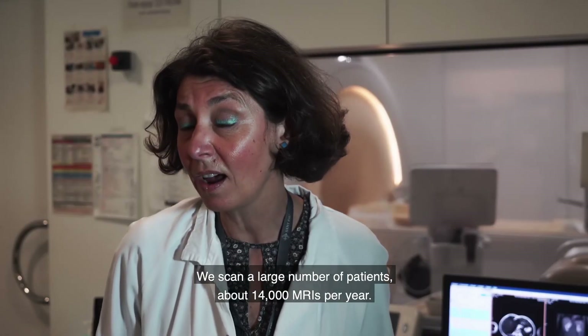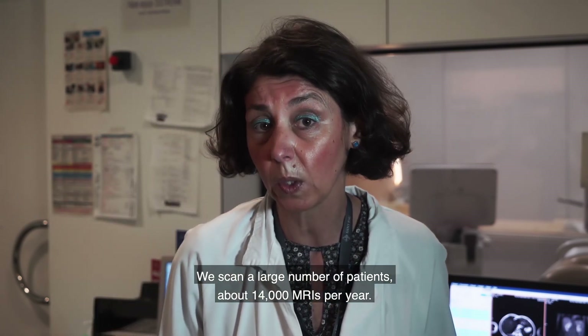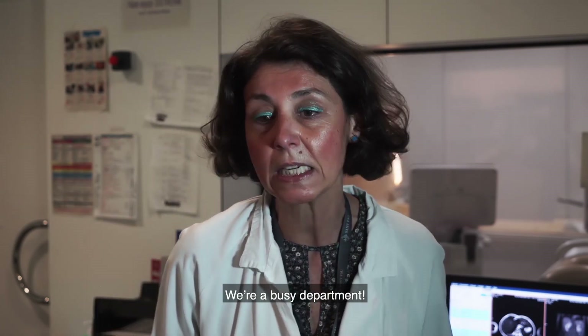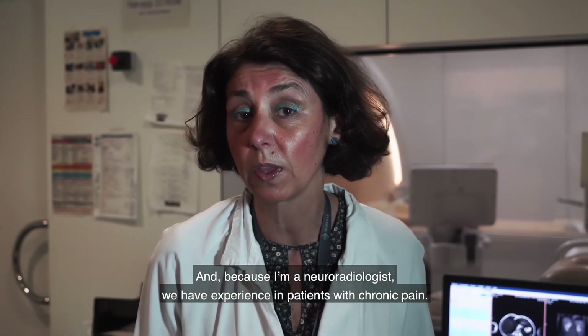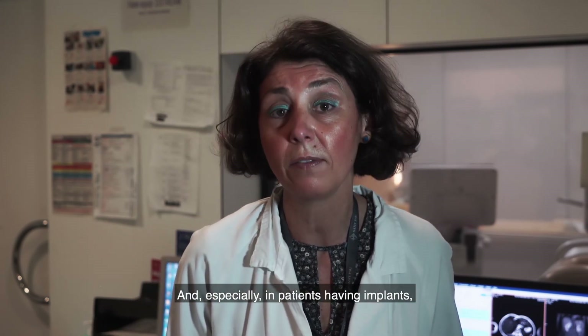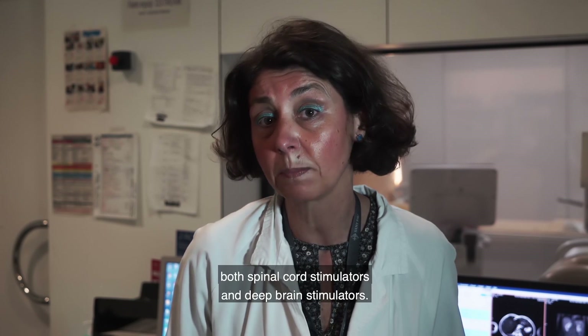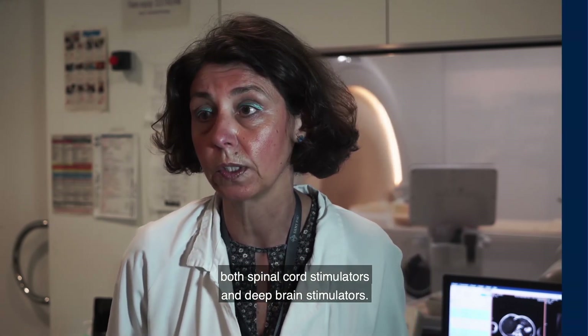We scan a large number of patients — about 14,000 MRIs per year in our department — and because I'm a neuroradiologist, we have experience in patients with chronic pain and especially in patients having implants, both spinal cord stimulators and deep brain stimulators as well.